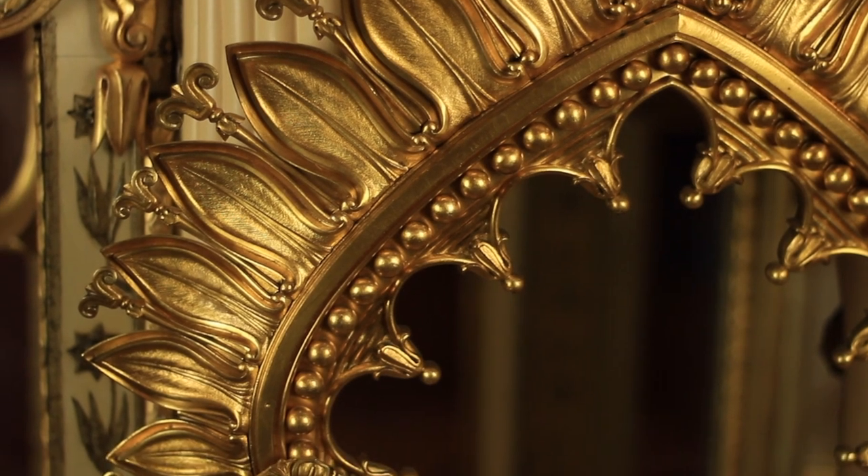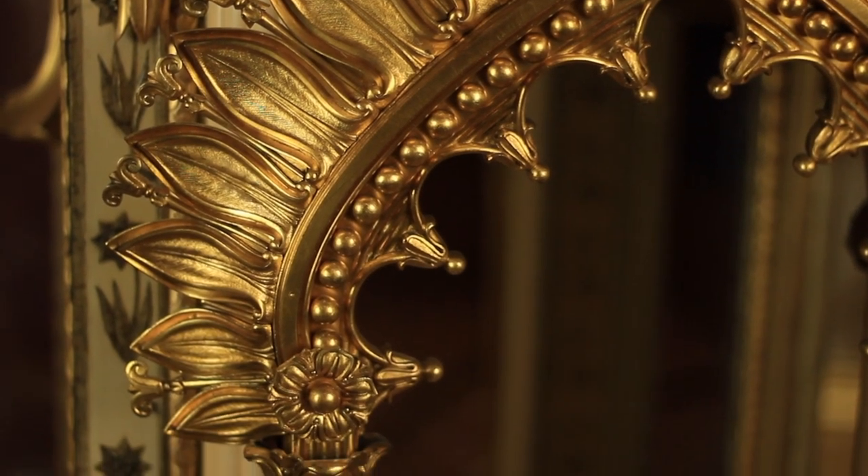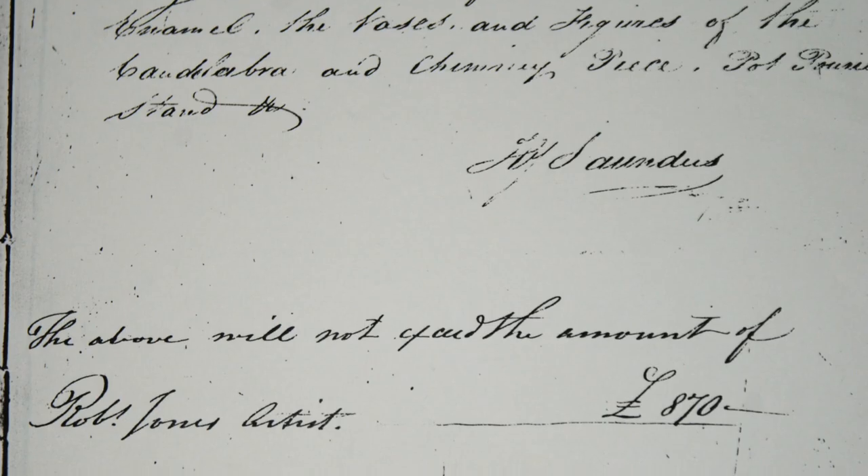In the absence of actual physical evidence — because there was so little — that really meant going to the documentary sources of evidence: the bills and contemporary descriptions and so on.